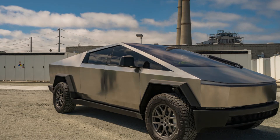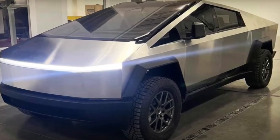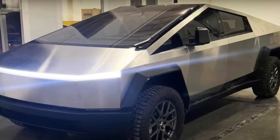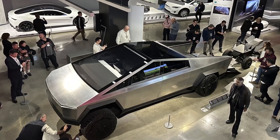The Tesla Cybertruck is finally here. Tesla has finally started shipping the truck to customers, but only 10 customers have purchased one for themselves so far, and it remains to be seen how quickly Tesla can ramp up production.